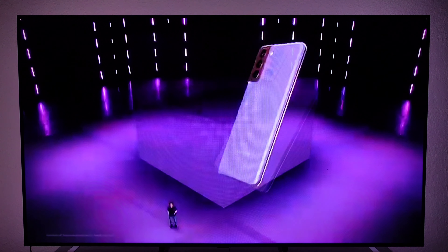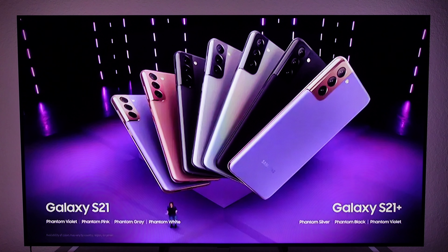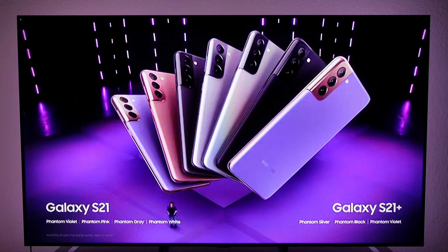Hey, what's up everyone, Josh Quinones here. It is now official — the Samsung Galaxy S21 series of devices are here: the S21, S21 Plus, and the S21 Ultra, and they are absolutely beautiful.